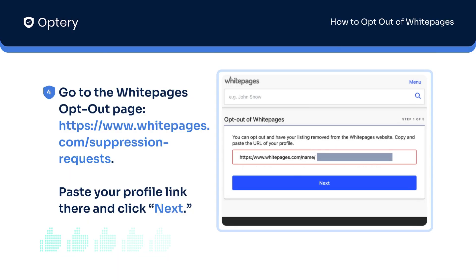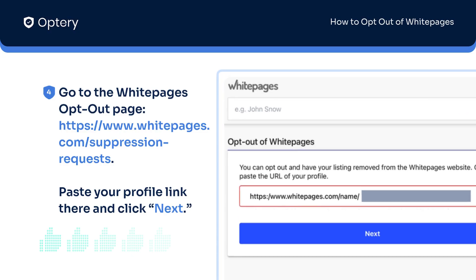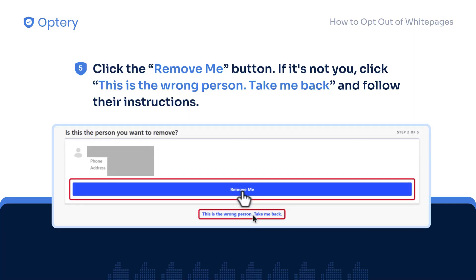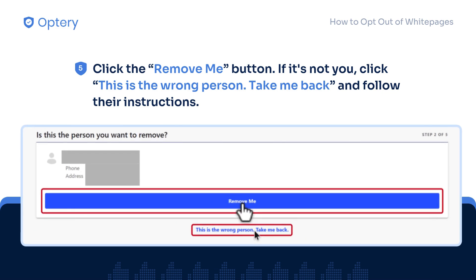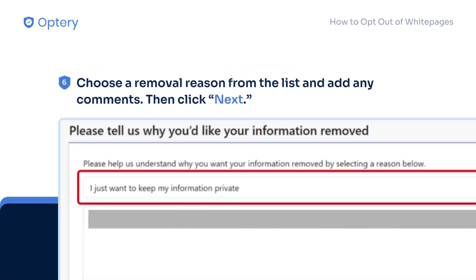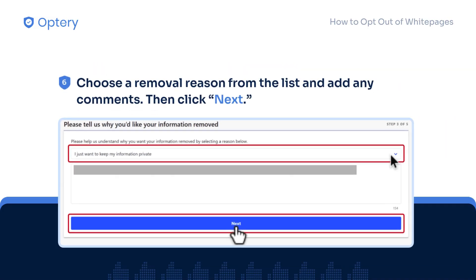Go to the White Pages opt-out page. Paste your profile link there and click next. Click the remove me button. If it's not you, click "this is the wrong person," take me back and follow their instructions. Choose a removal reason from the list and add any comments, then click next.